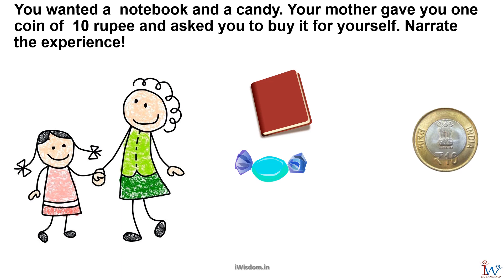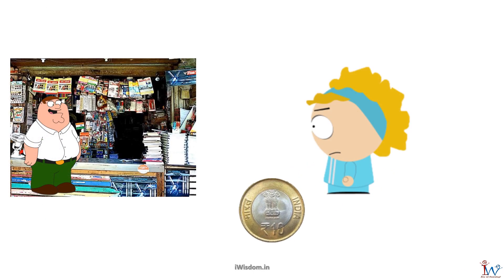Mr. Wiz, it was a very interesting experience shopping on my own, with 10 rupees in hand. I went to a stationery shop and asked for a notebook.